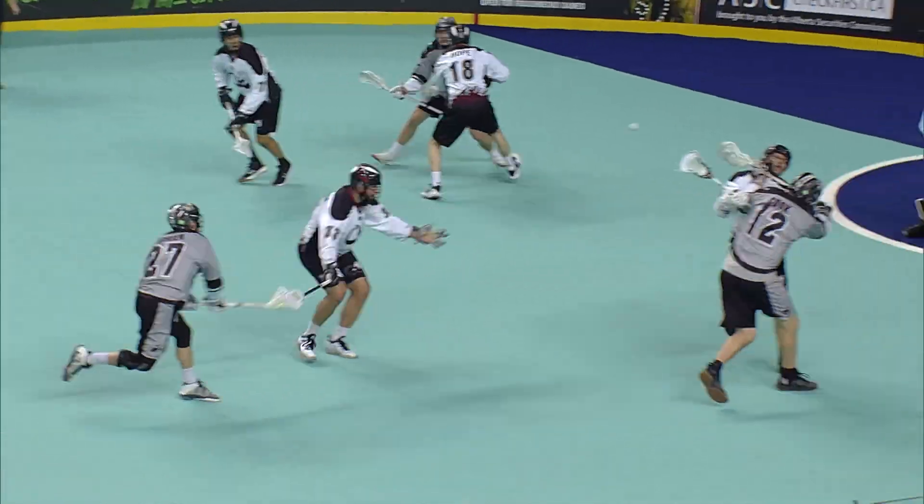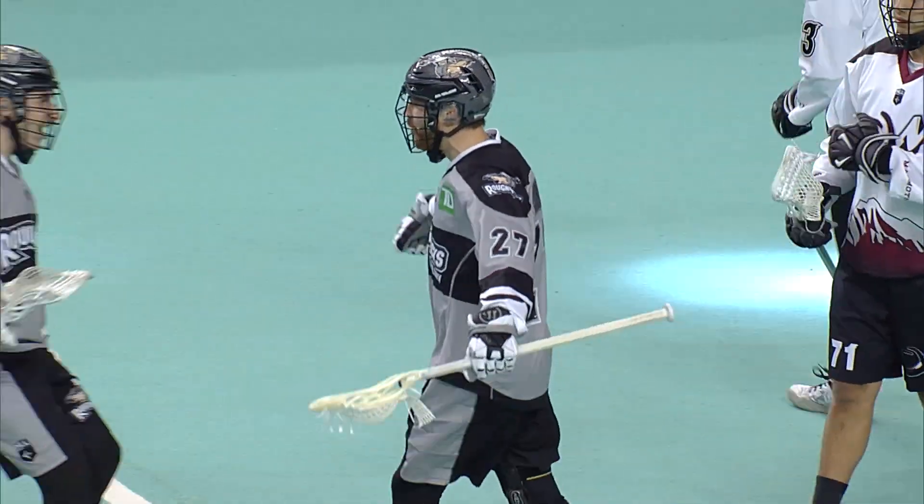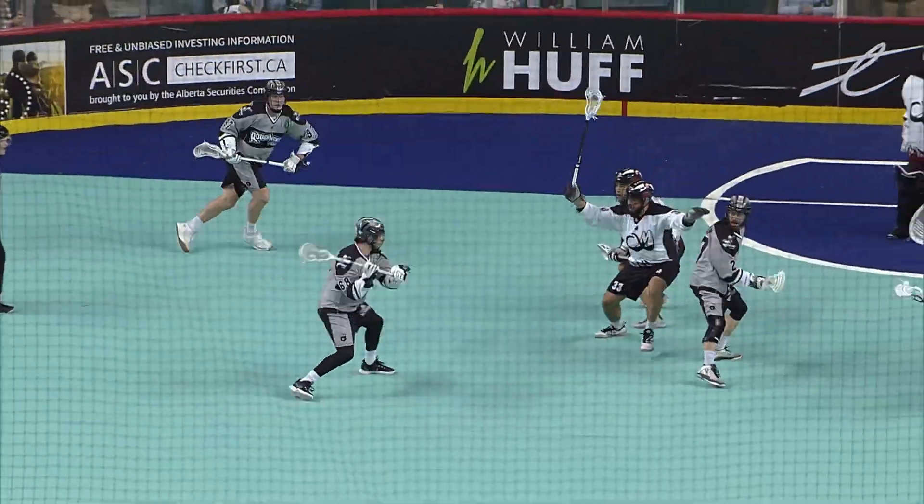Give it to Currier off the bench. Currier winds, fires, scores! Josh Currier dials long distance and beats Dylan Ward.